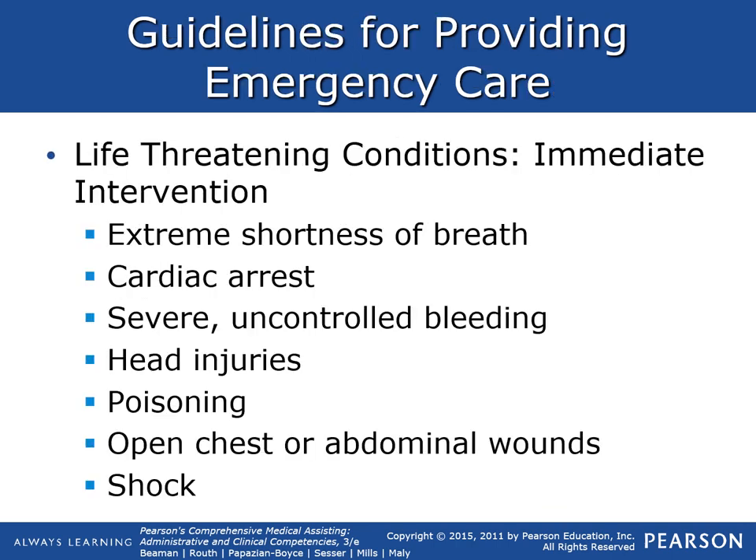Life-threatening conditions that require immediate intervention include extreme shortness of breath — such as asthma, COPD, or bronchitis — anaphylaxis, cardiac arrest, severe uncontrolled bleeding, head injuries, poisoning, open chest or abdominal wounds, and shock.